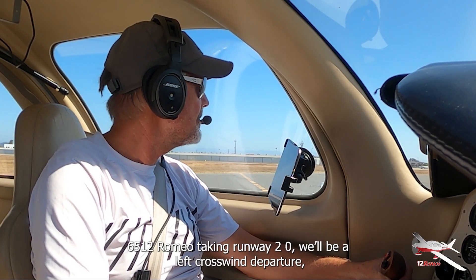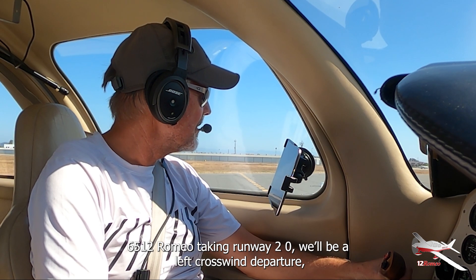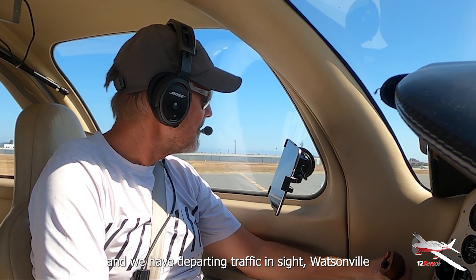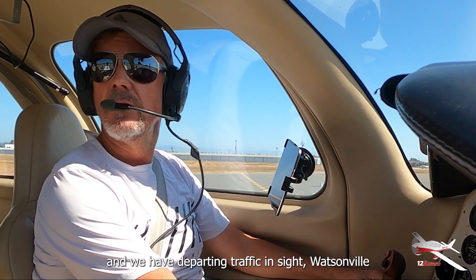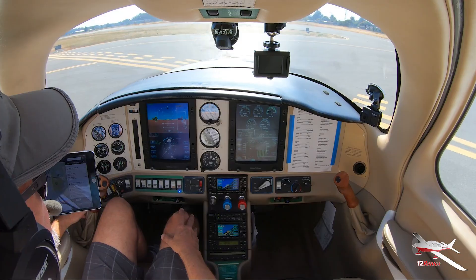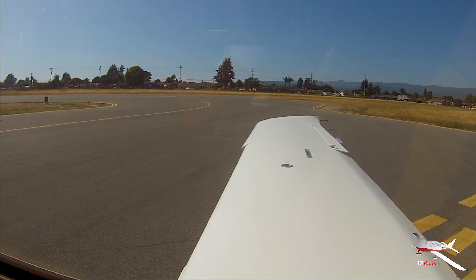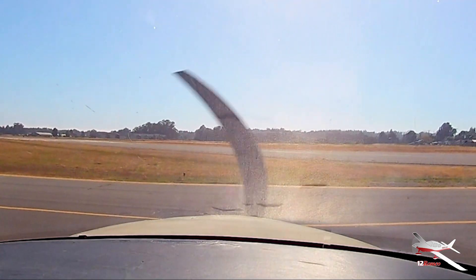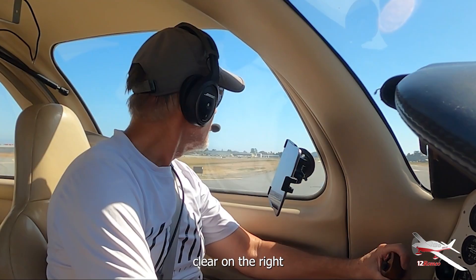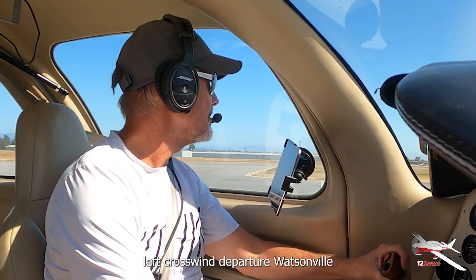Watsonville traffic, Columbia 6512 Romeo, taking runway 2-0. We've got left crosswind departure, and we have the departing traffic in sight, Watsonville. Watsonville traffic, Columbia 6512 Romeo, on the roll, 2-0, left crosswind departure, Watsonville.